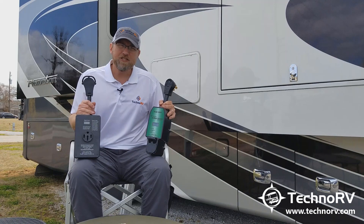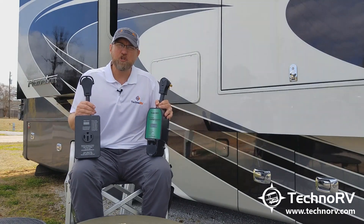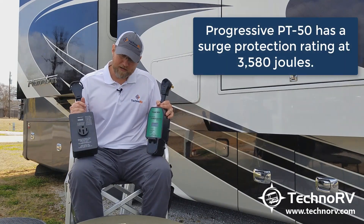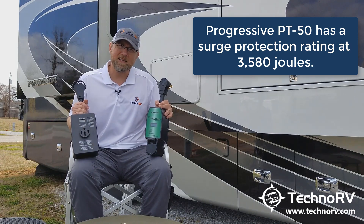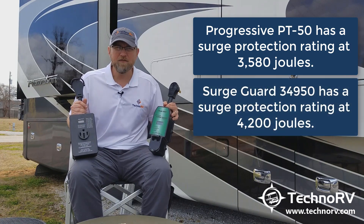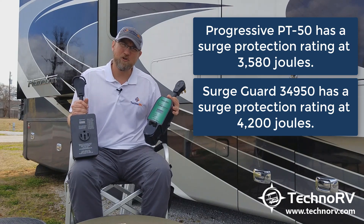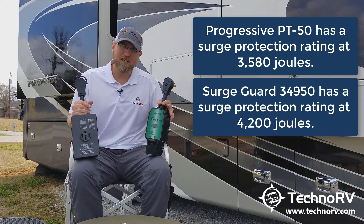Let's talk about surge itself, like a surge condition. The Progressive has a surge protection rating of 3,580 joules. The 34950 has a joules protection of 4,200. So it's considerably different — the SurgeGuard has more protection from a surge standpoint.